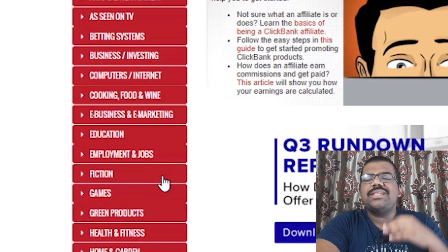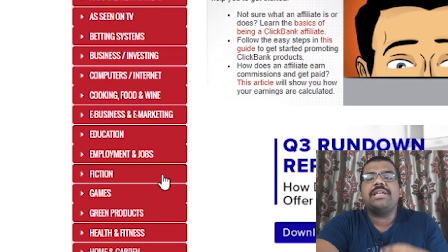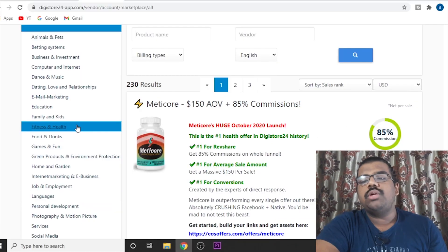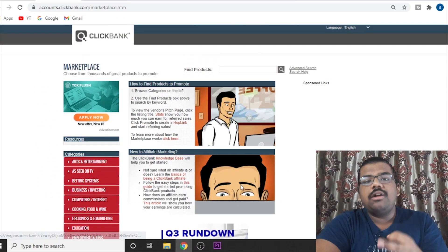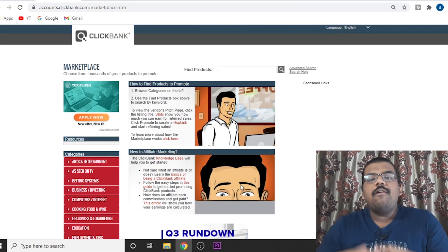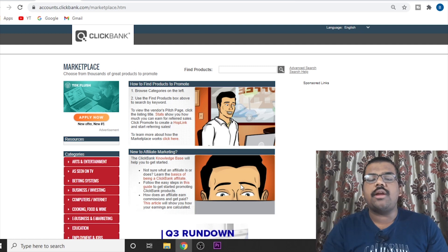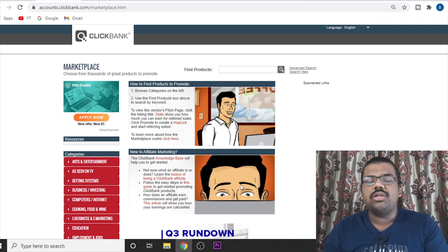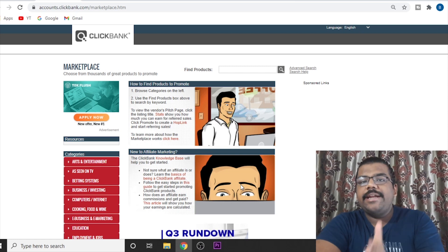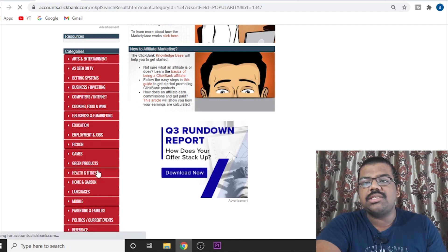As you can see, there are plenty of different niches and categories you can select from. I am going to give you some high quality advice: there are three evergreen niches that if you work within, you will definitely make money. Those niches are: first, the make money online niche; second, the health and fitness niche; and third, the relationship and dating industry. For today's example, we are going to take the health and fitness industry.